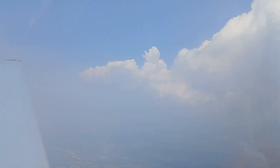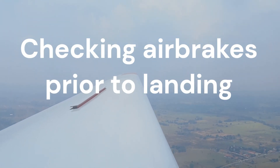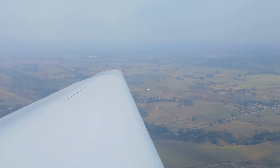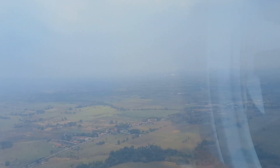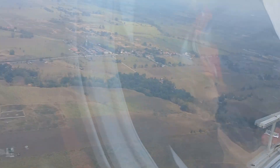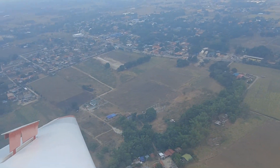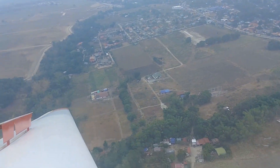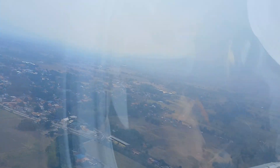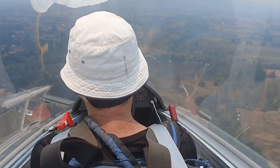And we're at 1,050 metres. So are we on the beach? Yeah. Runway.